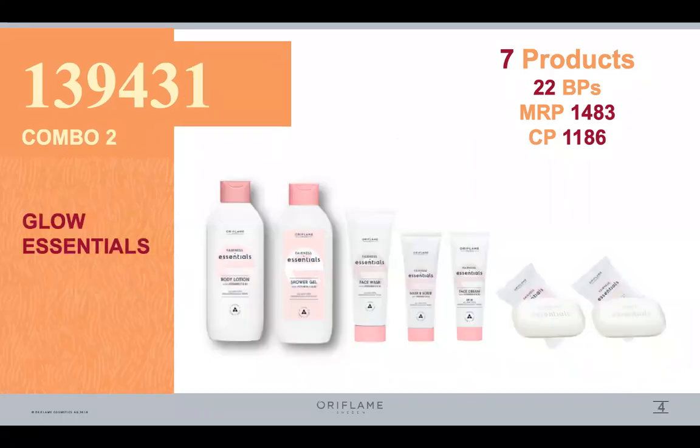This is our skincare set, Glow Essentials. In this case, we have body lotion, shower gel, face mask, face cleanser, face cream and two sabons. This is Rs. 1483. In this case, we get 5 VP.